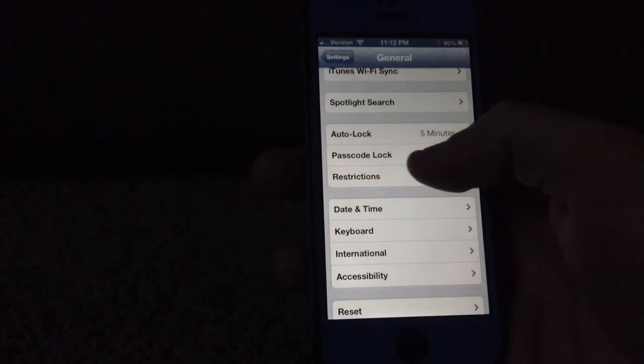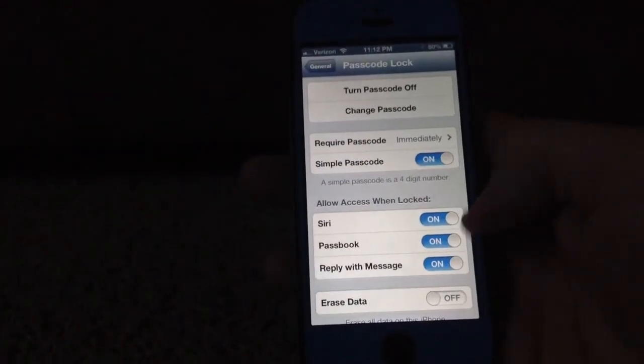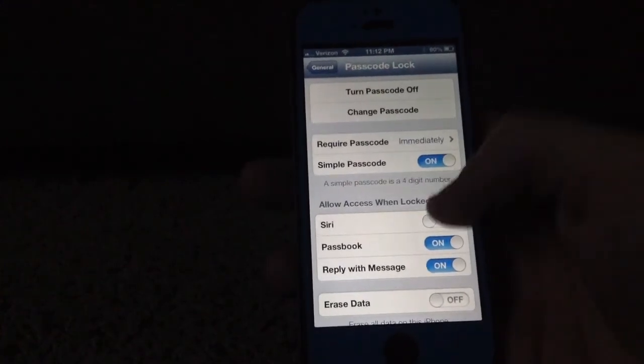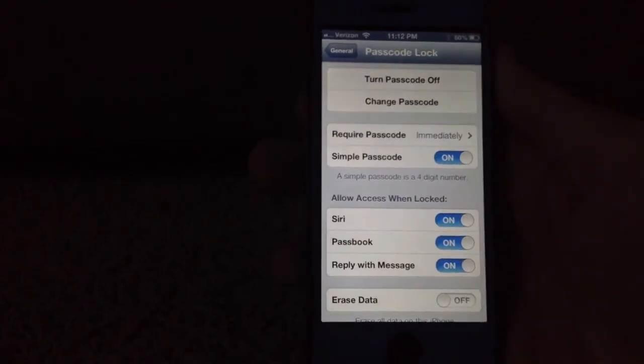Other than that, you can go into your settings and change your access. If I go into my passcode and enter it again right here, you can see it says 'Access Siri When Locked.' So if I turn that off, I could prevent that from happening. But otherwise, you could do a good prank on one of your friends' phones.